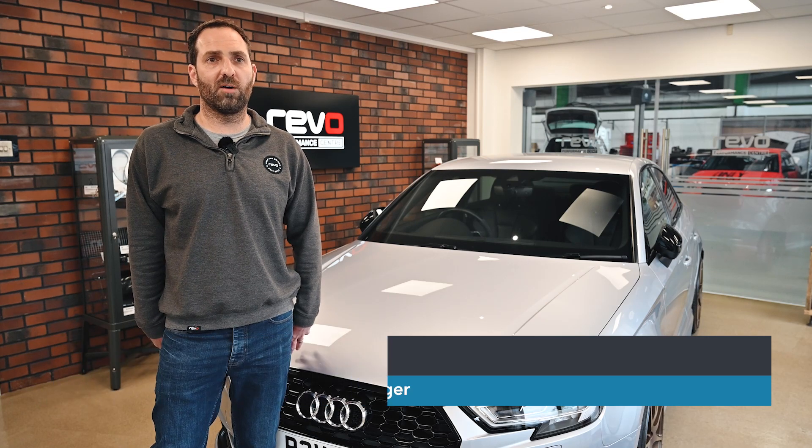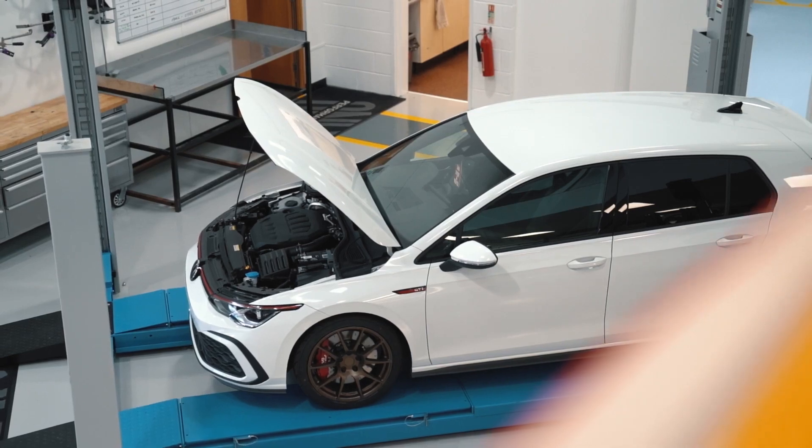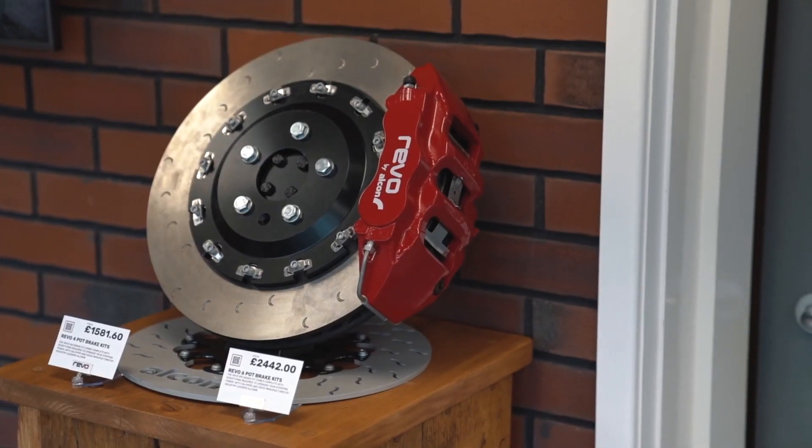I'm Kev from Revo Developments. We've been going since 2002. We're a Volkswagen Audi Group and Ford Performance Specialist, offering calibration and hardware products for a number of vehicles out there.